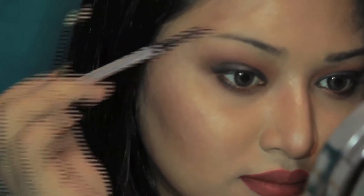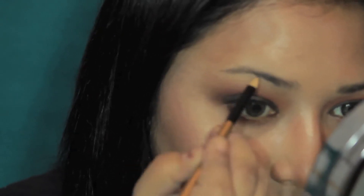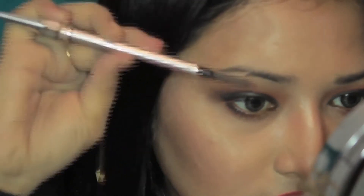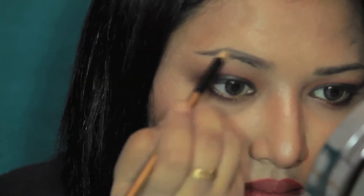Now without further ado, let's get on to the application and I'll show you how I do my eyebrows — my eyebrow routine in short — and you'll see how this particular product works.